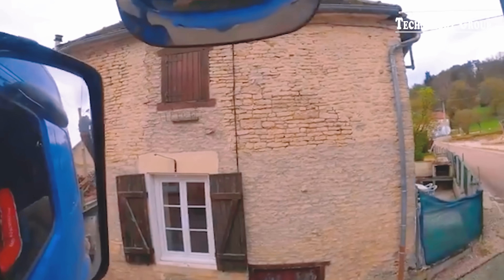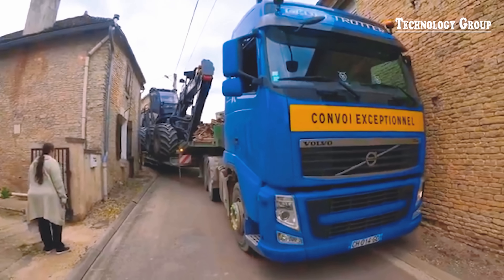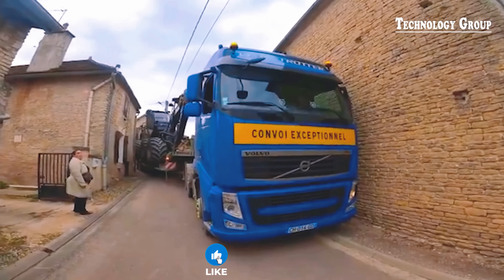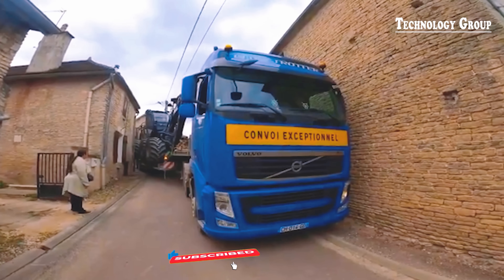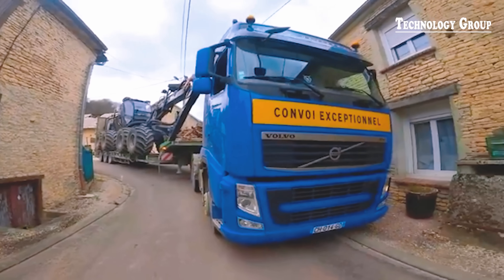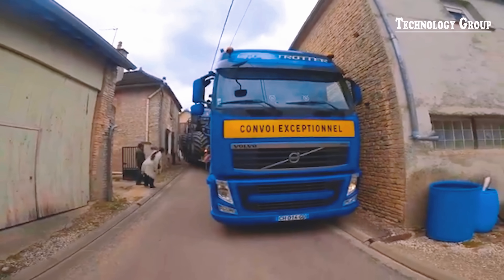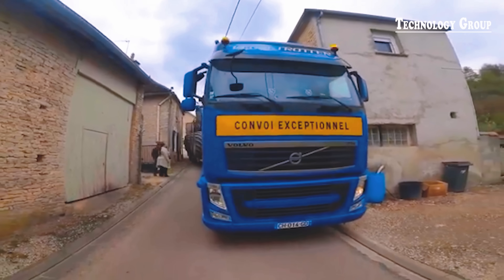Witness the incredible power of the HGTE Hybrid 12, the world's most powerful harvester, as it joins SRLB on a mission to a spruce logging site. With exquisite engineering, this giant machine deftly navigates narrow roads and rough terrain, proving its ability to conquer all challenges in the forestry sector — a showcase of technology and power at its finest.